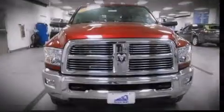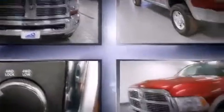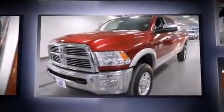Introducing the 2012 Ram 3500. With less than 10,000 miles on the odometer, this vehicle provides excellent value as a pre-owned model.